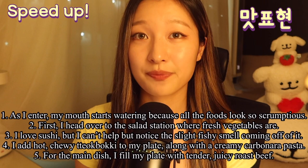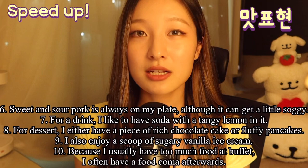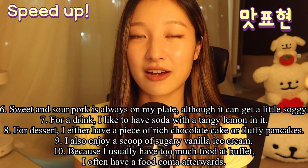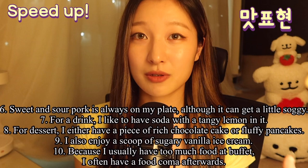For the main dish, I fill my plate with tender, juicy raw beef. Sweet and sour pork is always on my plate, although it can get a little soggy. For a drink, I like to have my soda with a tangy lemon in it. For dessert, I either have a piece of rich chocolate cake or fluffy pancakes.